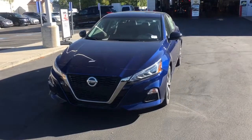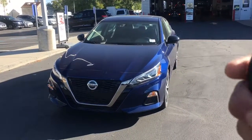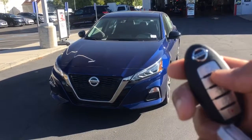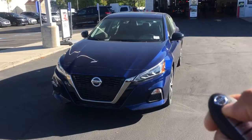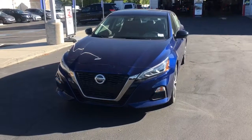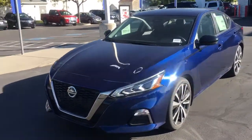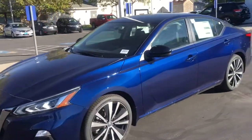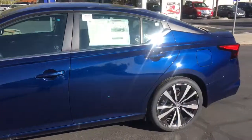One thing I like about it is the push-to-start. We're just going to go ahead and lock the car — press this circle button right here. I think that's super cool. As you can see, it has the alloy wheels and it's a nice blue color.